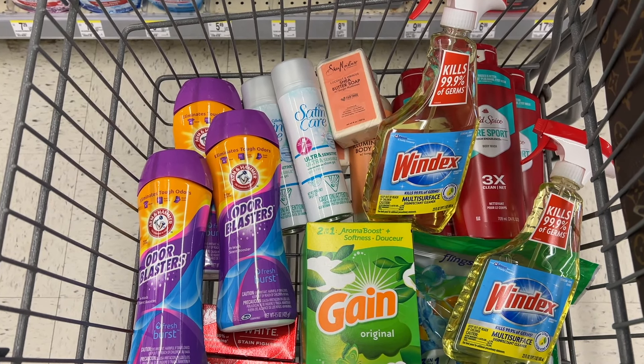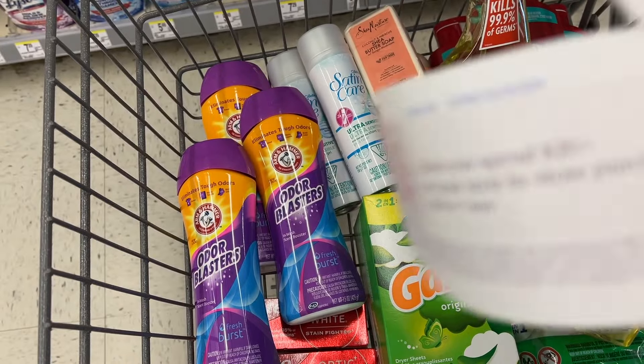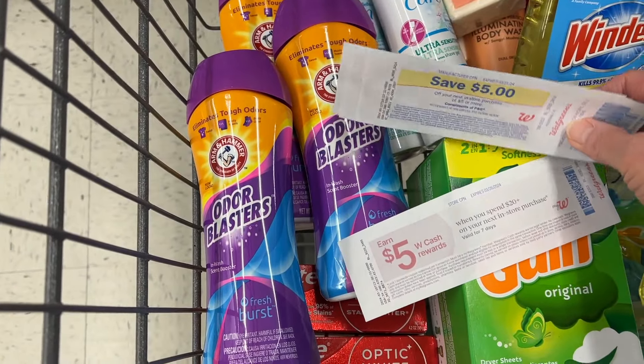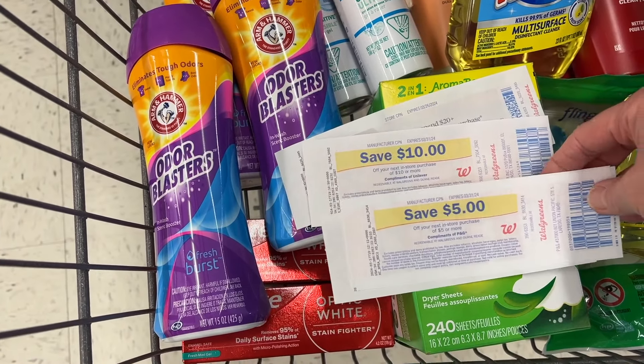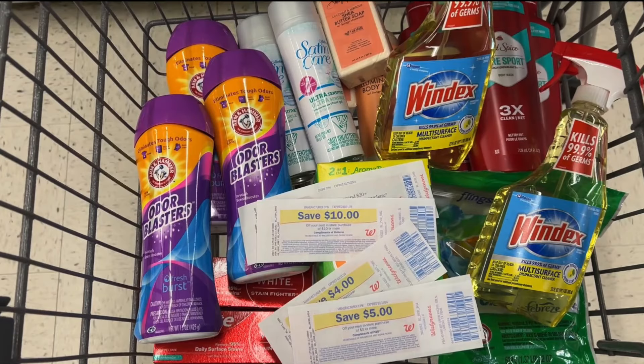So this is everything I'm going to pick up today across three different transactions. The first transaction I'll be using an extra paper spin booster with my digital booster, and I also have $24 in manufacturer rewards to throw in to lower my out-of-pocket cost. For my spin deal I'll pick up the Gain products, the two Gillette, and the Colgate. Then I'll pair the Arm & Hammer and Old Spice together to roll Walgreens cash, and the Shea Moisture with the Windex to roll Walgreens cash.